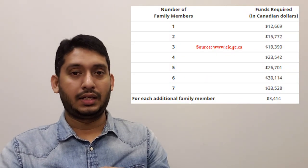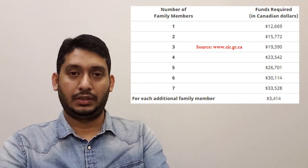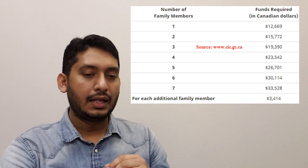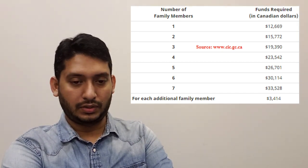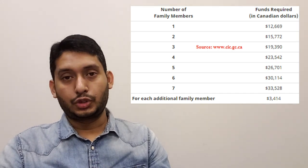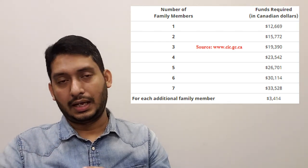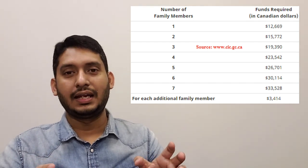Regarding proof of funds: when creating your Express Entry profile, you'll be asked how much money you'll be bringing into Canada. Check the table first — I'm sharing it here. Based on how many family members you have, for a single person it should be $12,669, for two it should be $15,772, and so on. Check the table and set your proof of funds accordingly.